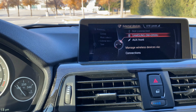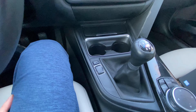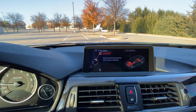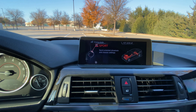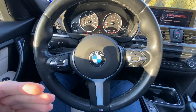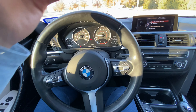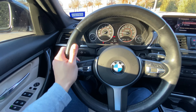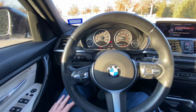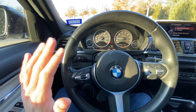Eco Pro actually feels very sluggish — it feels like you're driving a small four-cylinder engine. I'm not sure why someone would want to drive in Eco Pro unless you're about to run out of gas and really need to get to the gas station. Getting a car with over 300 horsepower and putting it in Eco Pro doesn't make sense to me. Maybe some of you watching do like it — leave a comment and let me know why — but I personally do not recommend driving in Eco Pro at all. It's pretty annoying.